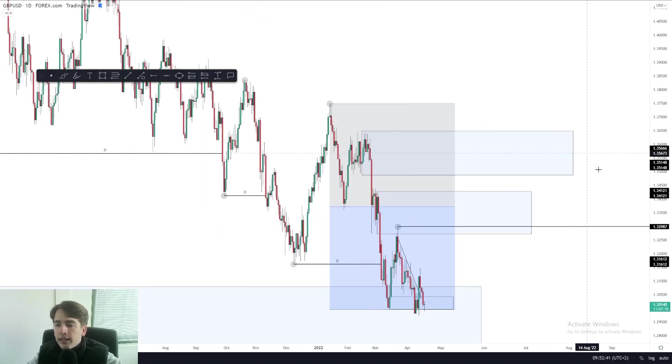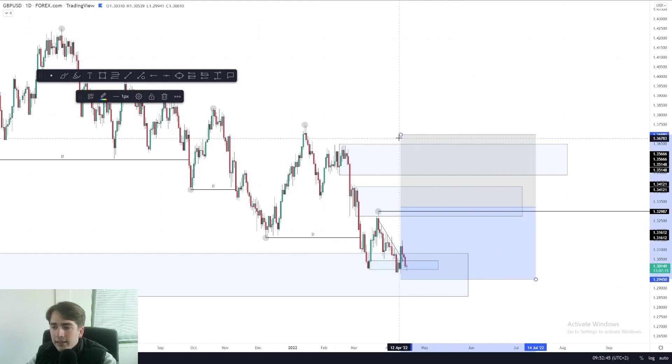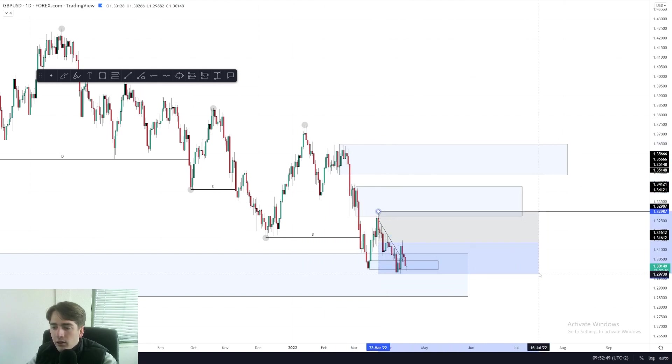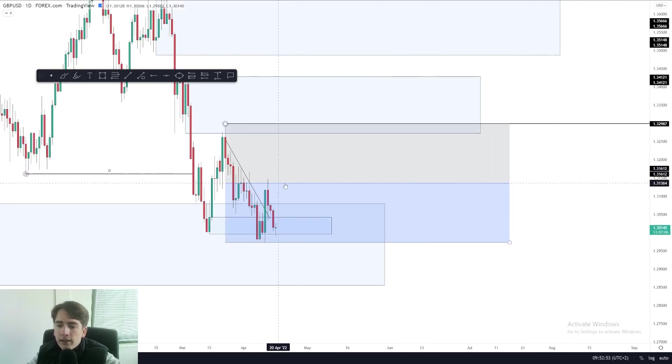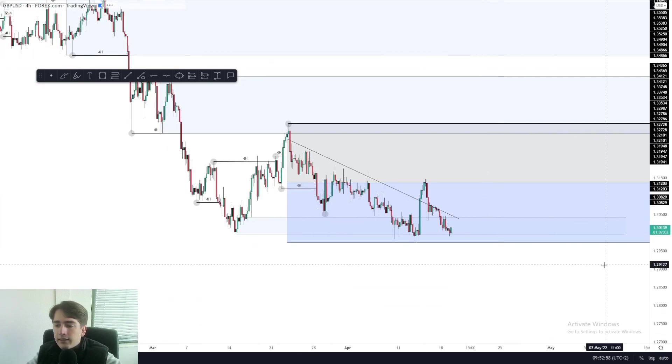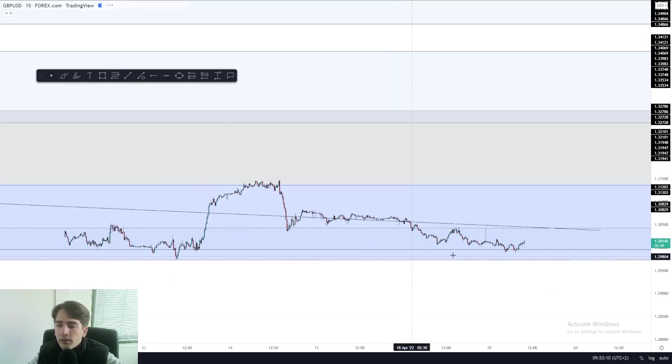Looking at pound dollar on the daily time frame, what we can see is that this is currently our daily high and this is currently our daily low. We saw a perfect retracement in towards that 50% mark, grabbing liquidity above that descending trend line, and now it's seeing a further push downwards. Yesterday, we saw a bullish reaction from that area of demand which I pointed out — initial reaction first, then another push down.